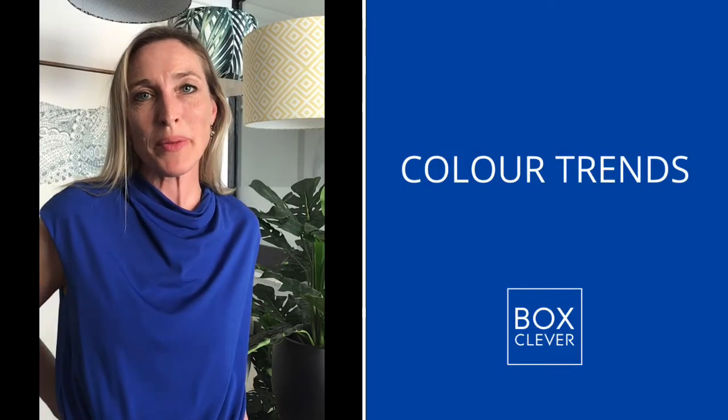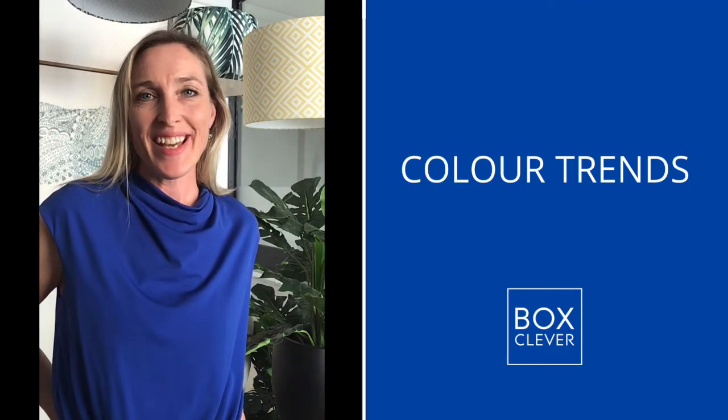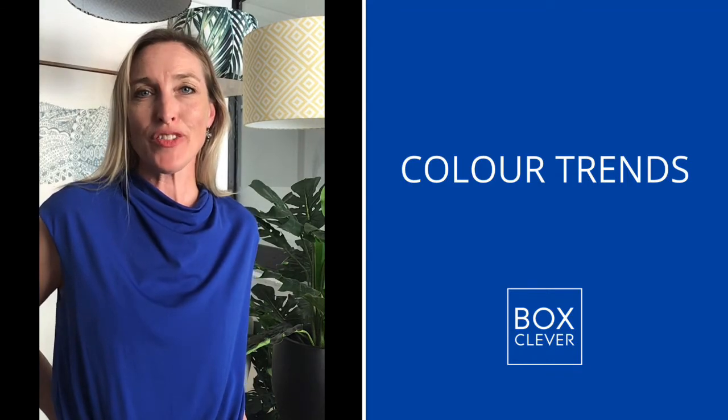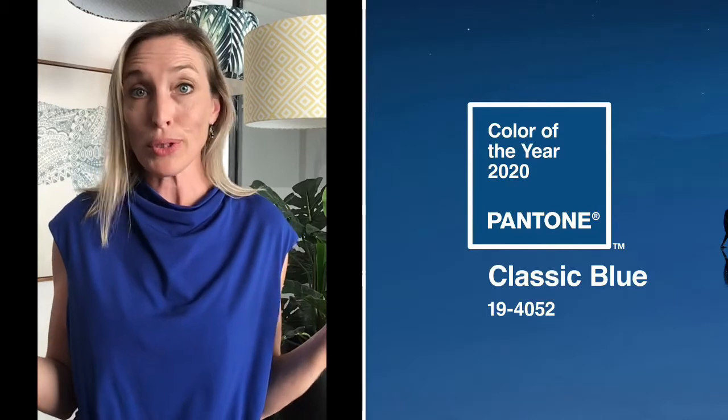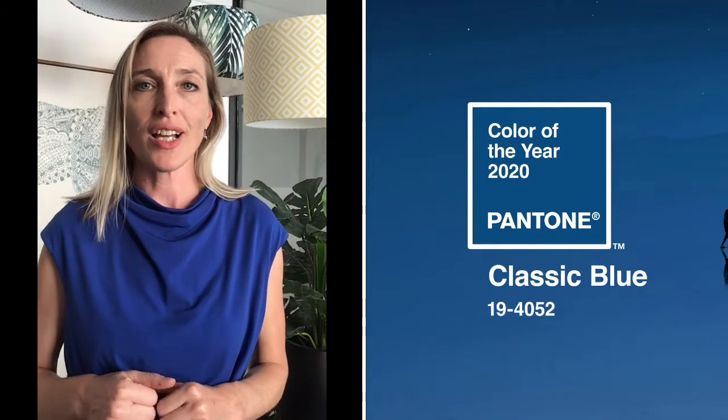Hi guys, thank you for joining me once again. Today I'd like to talk to you about colour trends — something that I'm not necessarily a fan of, because I don't believe trends necessarily evolve in interiors. I think interiors should be for the individual and the space. But nevertheless, there are certain colours that appear over longer periods of time that show popularity. So today I have dressed for the occasion — I'm wearing the 2020 colour of the year, which is Classic Blue.